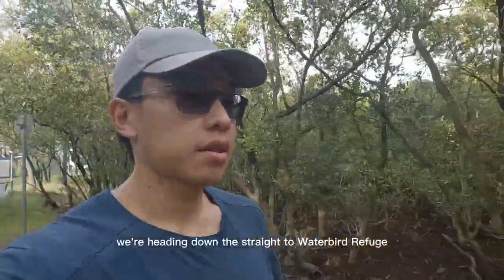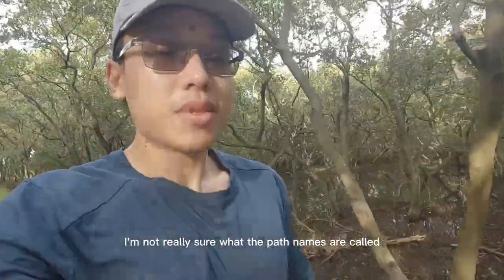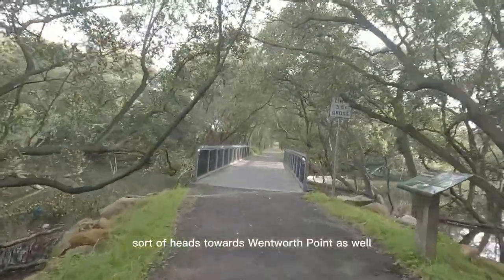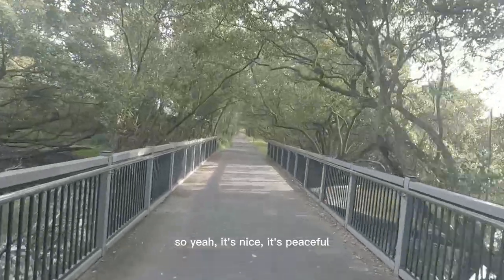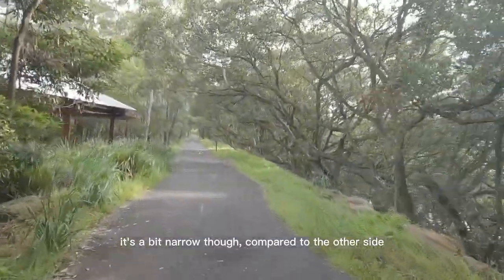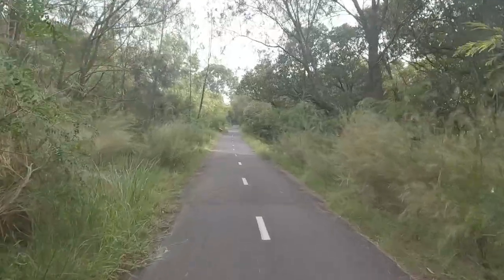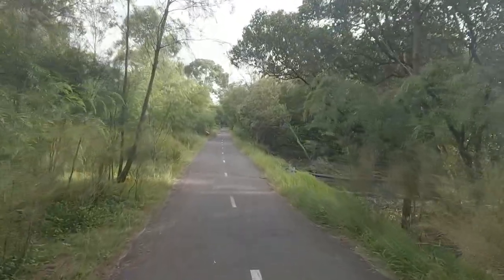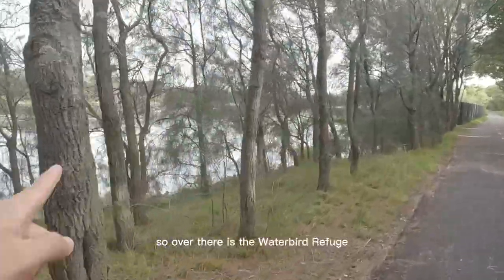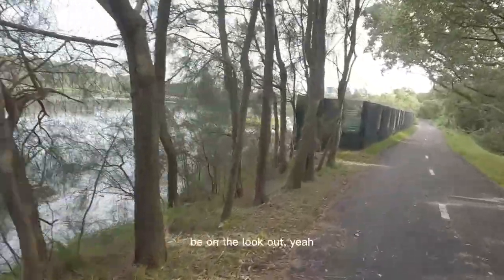Right now we're heading down the straight to the water bird refuge. I'm not really sure what the path names are called, but it's kind of straight and it heads towards Wentworth Point as well. It's nice and peaceful, but it's a bit narrow compared to the other side. Over there is the water bird refuge, so if you're a fan of birds, be on the lookout.